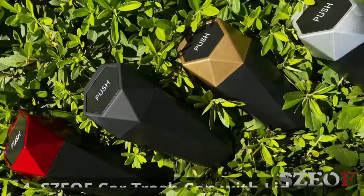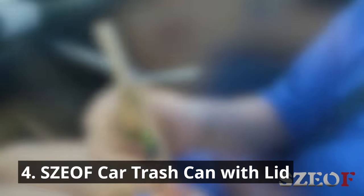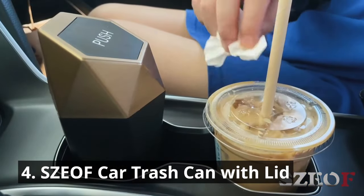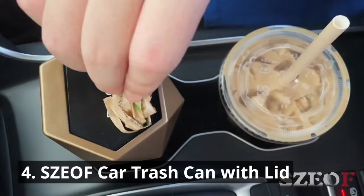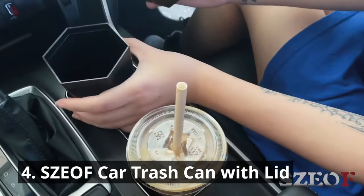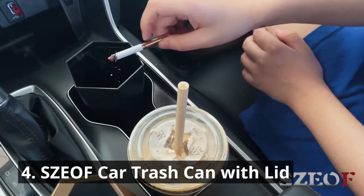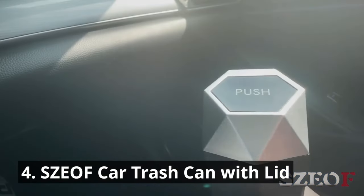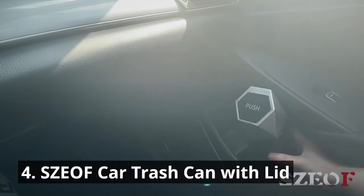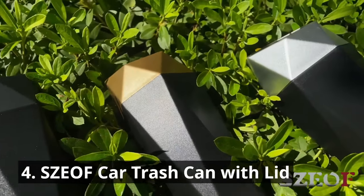Keep your car clean and clutter-free with the SZEOF Car Trash Can with Lid. Say goodbye to loose wrappers and empty bottles scattered around your vehicle. This compact and portable trash can is a game-changer for maintaining cleanliness on the go. With the easy bounce cover design, you can effortlessly put garbage in because the spring is very flexible. The built-in lid prevents odors and keeps trash out of sight, and its durable, easy-to-clean design makes it a must-have for every car.